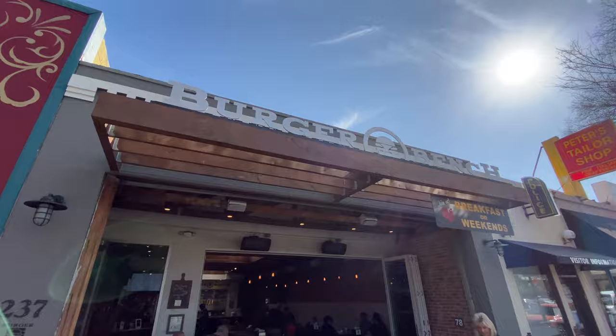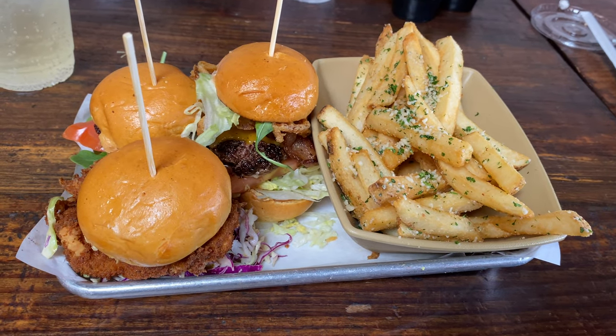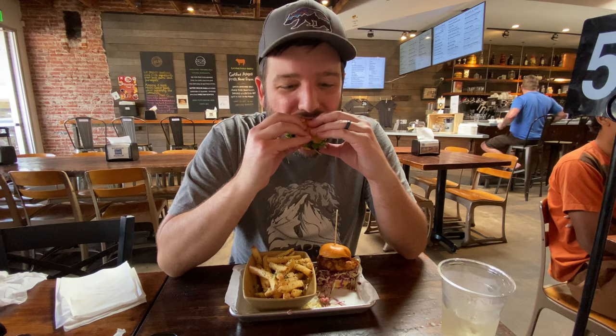People have been asking where I eat after a hike, so I'll try to include it on future videos. For this video we went to Burger Bench in Escondido.